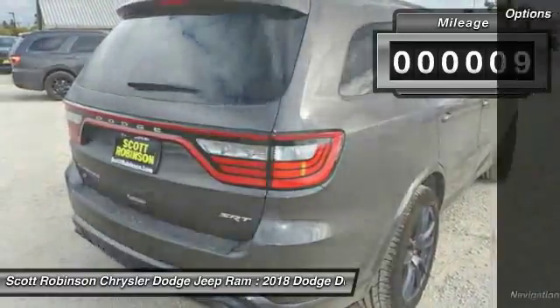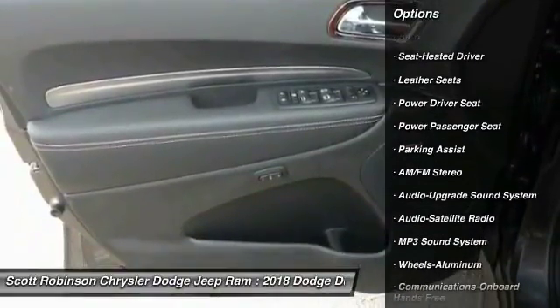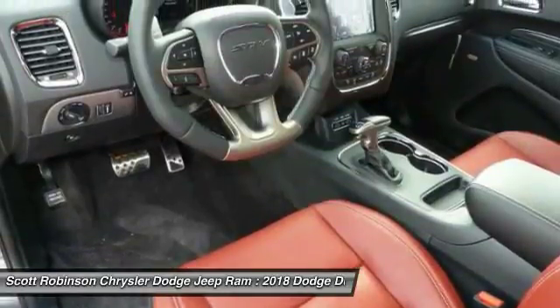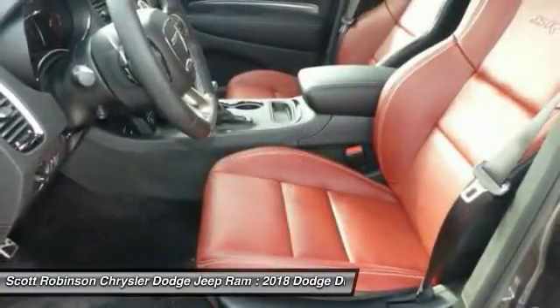This vehicle has less than 100 miles. Here are some of this vehicle's great options: all-wheel drive, anti-lock braking system, power passenger seat, traction control, quad seating, navigation system, air conditioning, Bluetooth wireless data link for hands-free phone, power steering, and HomeLink garage door opener.